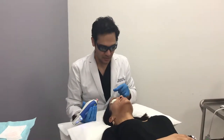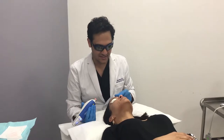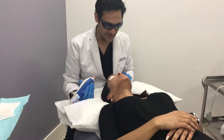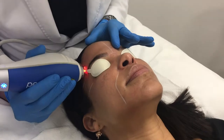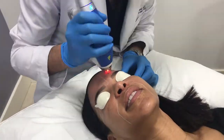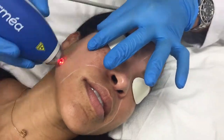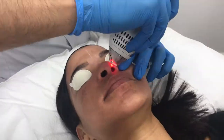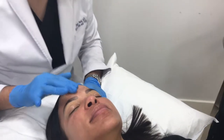I usually do four passes with the laser, and then an additional four passes in areas of concern — like areas of pigmentation and the under eyes. I love to do an extra four passes.